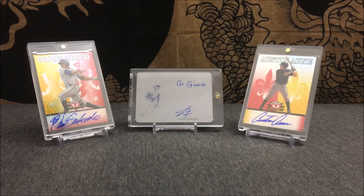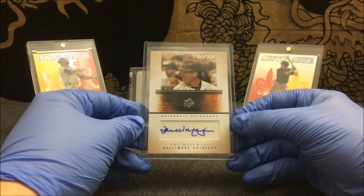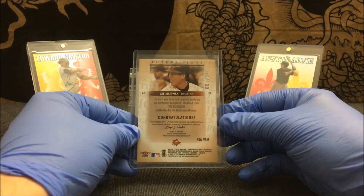The first card is Val Majuski — bear with me, I don't really watch too much baseball so I might slaughter some of these names. This is from Val Majuski and it's serial numbered out of 100. Skybox autographs, serial number one out of 100.